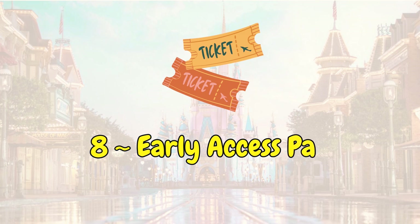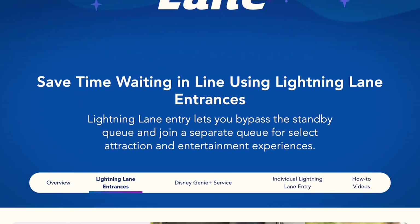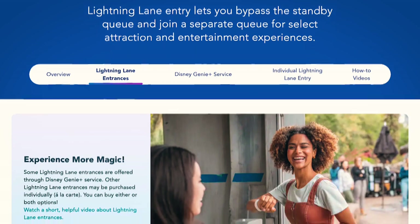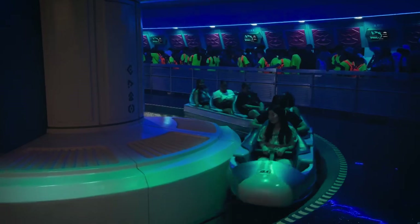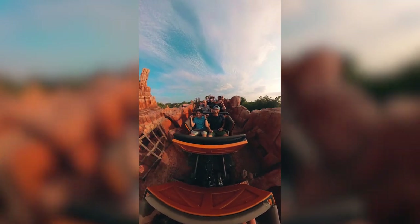Number eight, a huge tip: get early access or early arrival passes. Media and I had 30-minute early access and ended up hitting three rides within the 30 to 45 minutes before anyone else entered the parks. So 100% get early access passes if you can, or purchase Lightning Lane. With Lightning Lane, you can actually book your rides in advance at specific times, and you can even purchase individual rides specifically if you have to. So 100% check out Lightning Lane — it's a lot faster and quicker, especially if you want to ride as many rides as possible and you're limited on time.